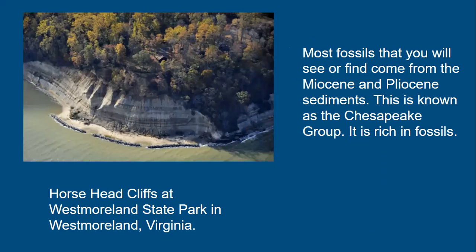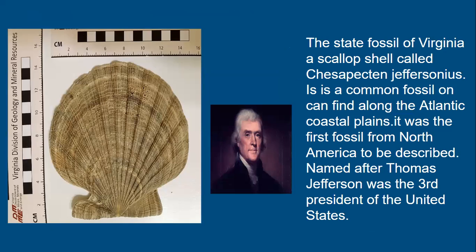Most fossils typically found in Virginia come from the Miocene and Pliocene sediments of the Chesapeake Group, which is completely rich in fossils. This includes the Horsehead Cliffs in Westmoreland State Park in Westmoreland, Virginia. The state fossil of Virginia is a scallop called Chesapecten jeffersonius — a very common fossil along the Atlantic Coastal Plain sediments and the first fossil described in North America, named after Thomas Jefferson. These shells can be quite large — about the size of your hand.